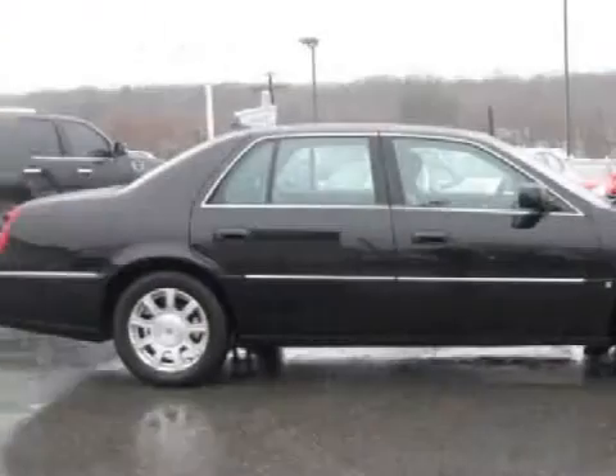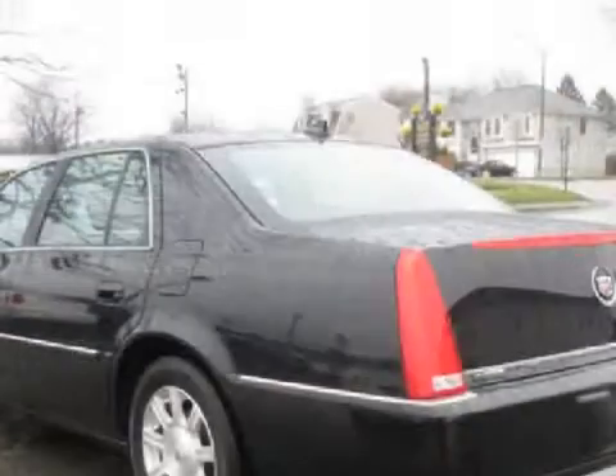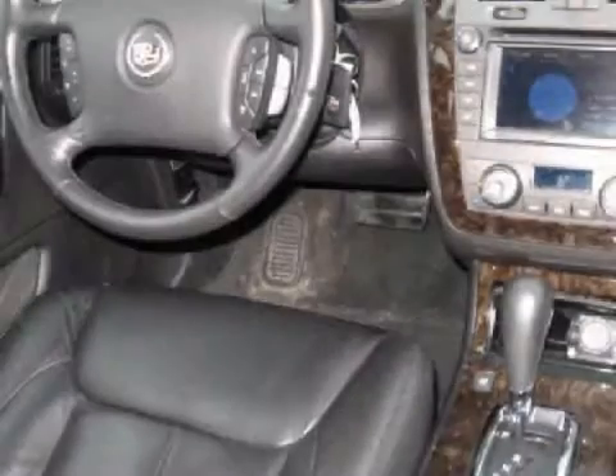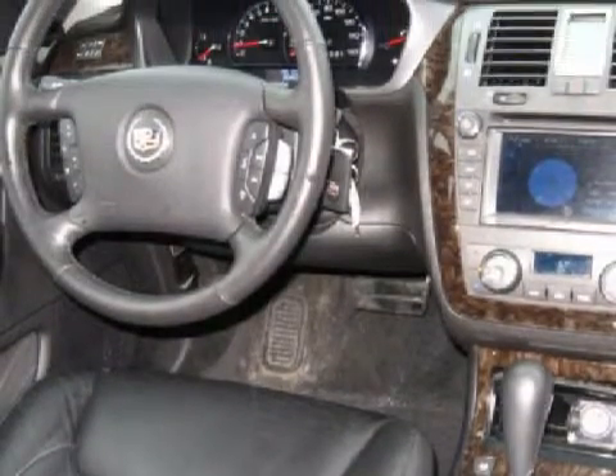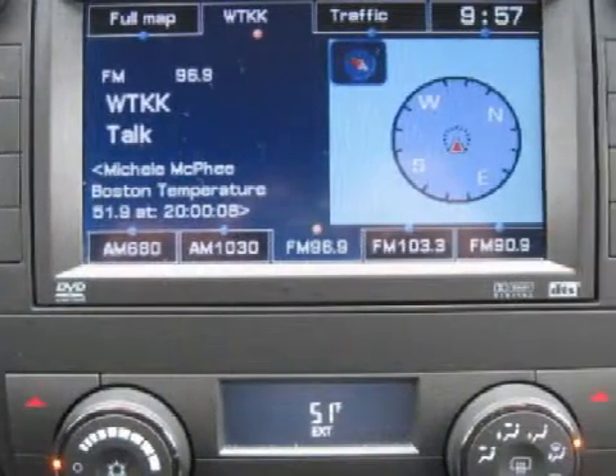This beautiful 2009 Cadillac DTS comes equipped with a harmonious 4.6-liter 8-cylinder 32-valve engine, an effortless 4-speed automatic transmission, and has front-wheel drive. This four-door sedan has comfortable ebony seats and only 28,545 miles.